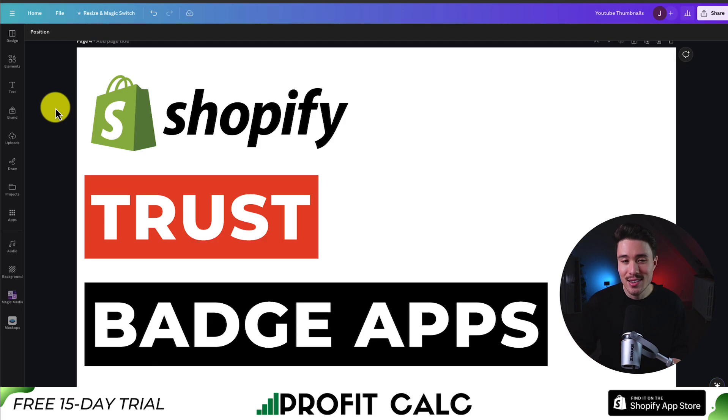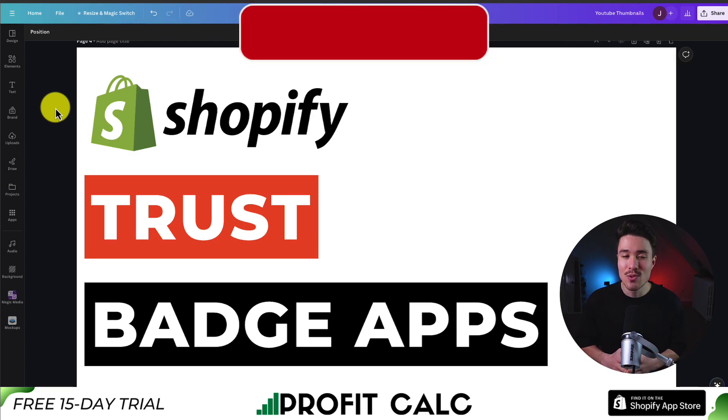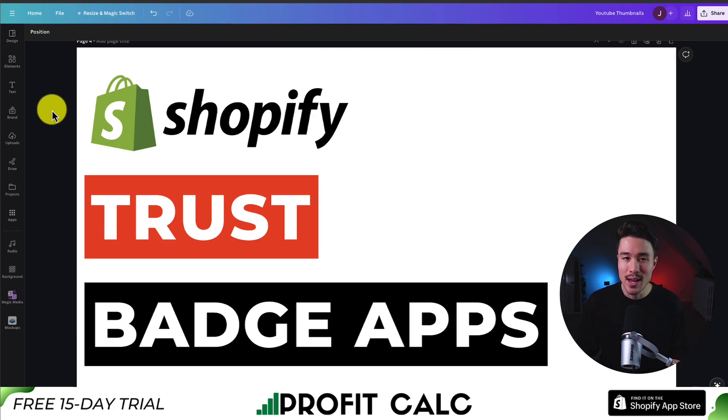So this is going to conclude the video on the top trust badge apps for your Shopify store. If this video helped at all, make sure you like and subscribe below, because that really helps the channel out. If you have any questions, leave a comment — but thank you so much for watching, and I'll see you in the next one.